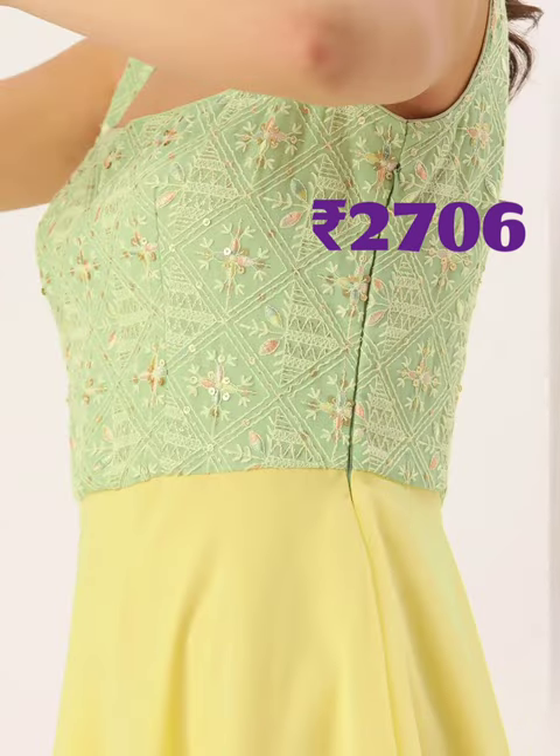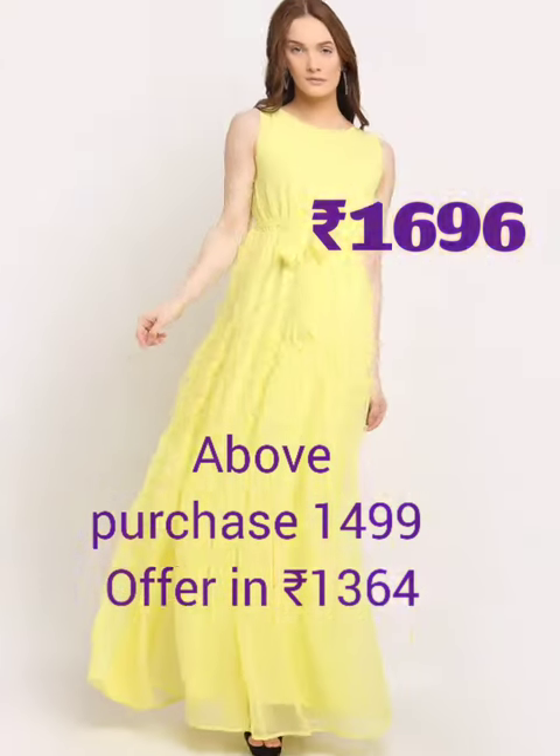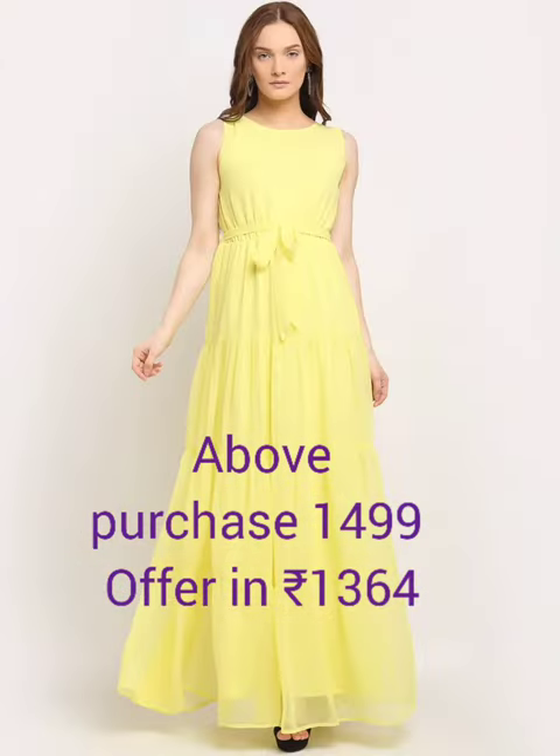Next one is yellow and green embroidery square neck, layered made-to-measure georgette gown — square neck, sleeveless shoulder straps, georgette fabric, concealed zip closure.